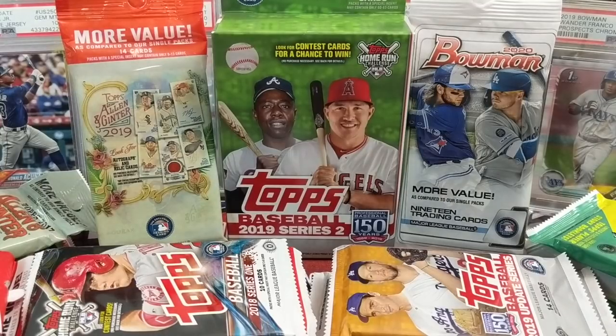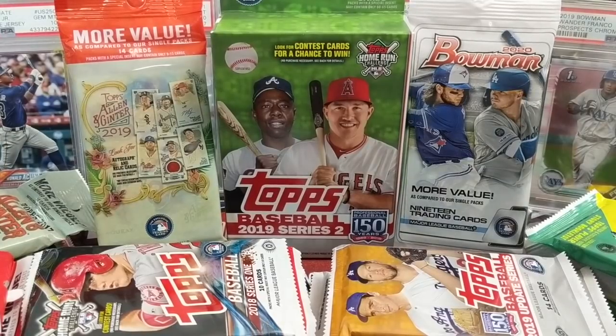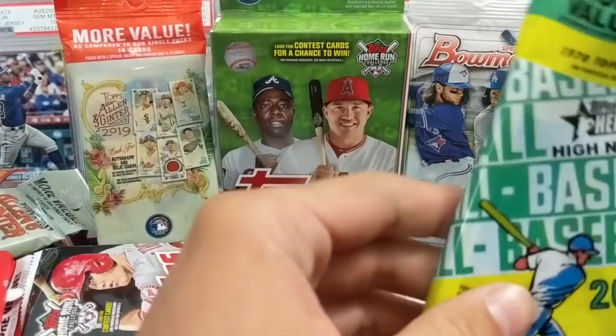Hey everyone, what's up, North Collectors here doing a rookie chase video. We have 22 packs from 2017 all the way to 2020 Bowman, so we got some good stuff in here. Hopefully we can pull something big. We're obviously chasing the big name rookies like Ohtani, Acuna, Gleyber, Torres, Soto, Bo Bichette, Gavin Lux — the list goes on and on.